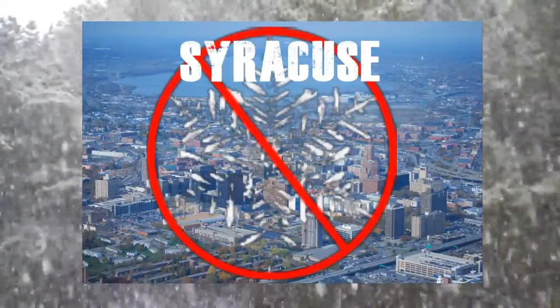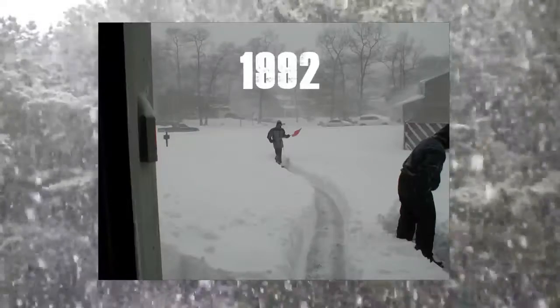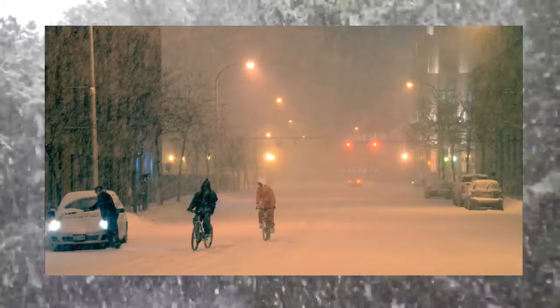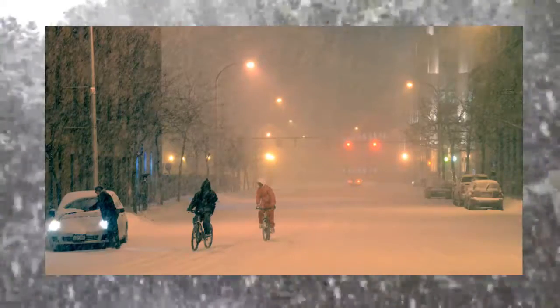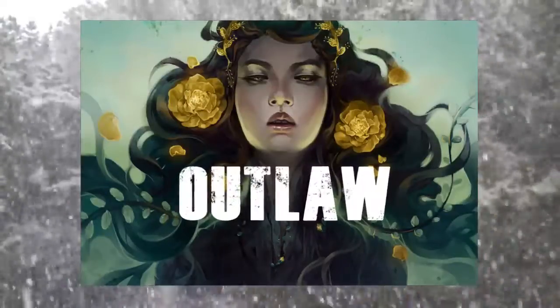And now for a fun fact: Syracuse tried to make snow illegal. America's snowiest city has an impressive arsenal of plows, but in 1992 it tried a new trick to control the white stuff. The city's common council passed a decree that any more snow before Christmas Eve was illegal. Well, as it turns out, mother nature is an outlaw — it snowed just two days later.